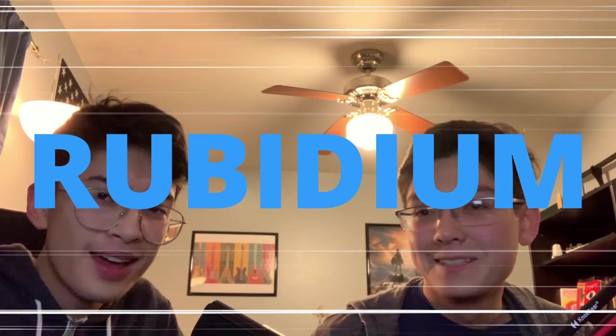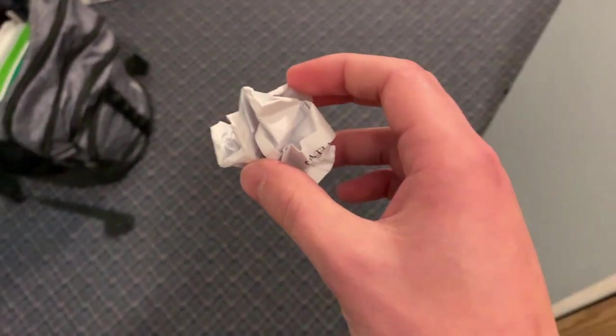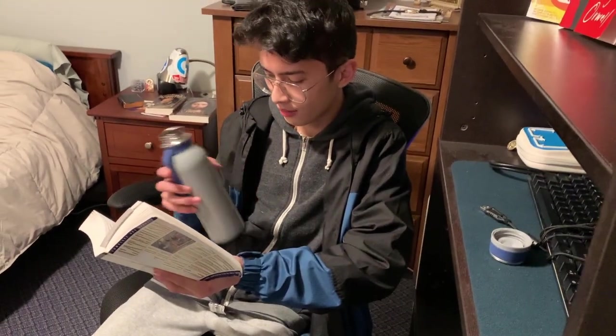Our next element is Rubidium! I honestly don't know what's going to happen — it should be exciting, though. I'm going to tell him it's a Mento, so he's going to be completely oblivious. Hey bro, you want a Mento? Sure. All right. Why are you putting it in the water? Well, it's a Mento. Hold on. Was that a block of rubidium? How'd you know? Oh my gosh! Wow. That was a pretty good prank, honestly.